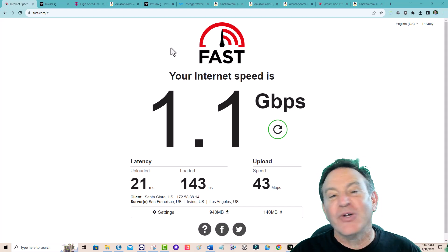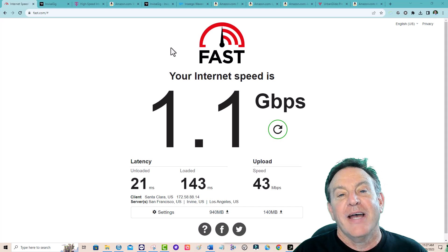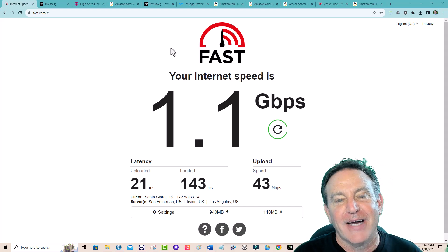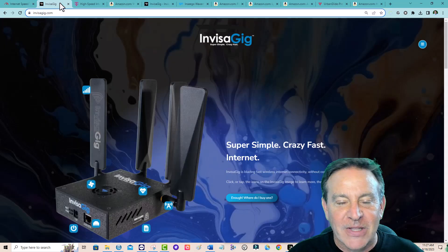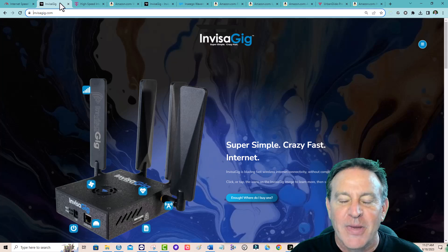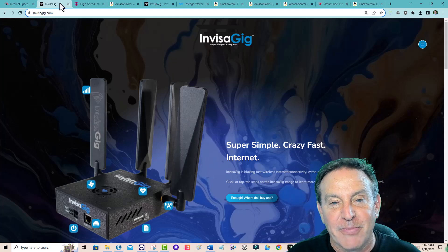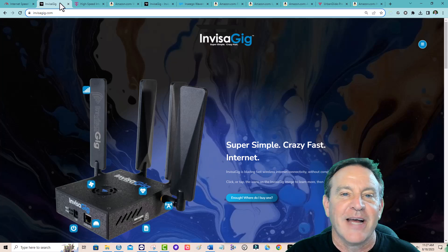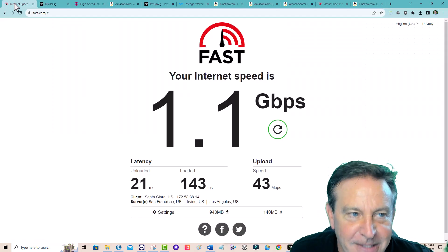Hey guys, this is Peter. I get some of the fastest scores out of 5G home networking possible, and I'm also testing new antennas and 5G modems all the time. I wanted to come out with a roundup of the fastest modems because I think I found the fastest modem, but the problem is I couldn't get the data to come out that way. I'm going to tell you exactly what's going on and show you the numbers that explain why.